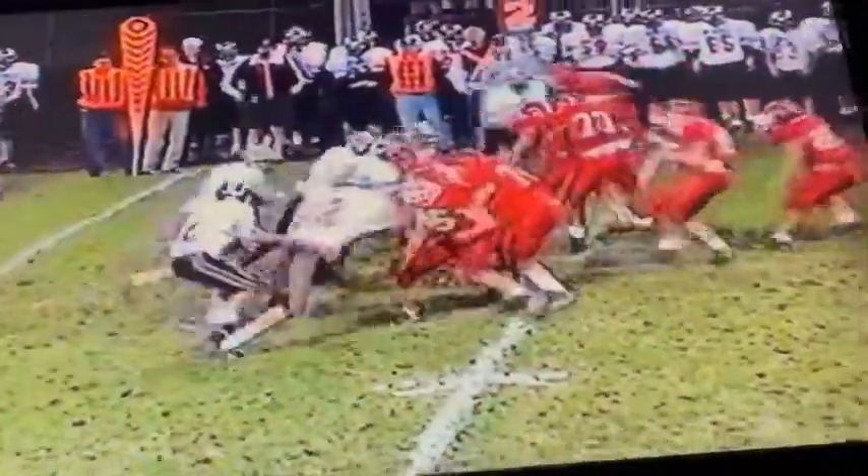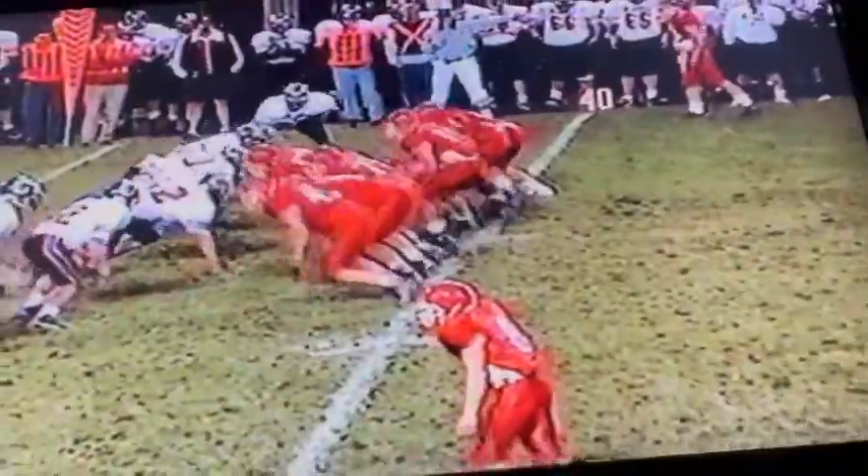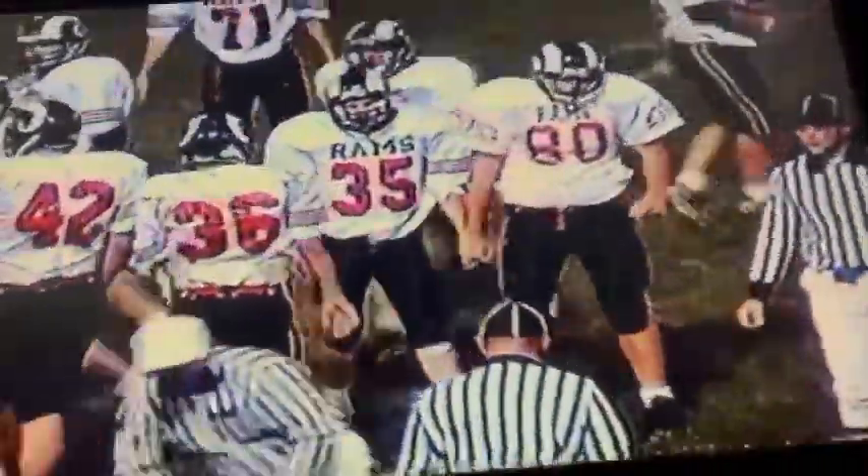Mann gets nice running room on a first down for the Rams. 14 for Mann. Mann again, he's got five. Ballard will try and throw it over the middle — overshooting. Mann on the draw — first down. There's a good play, Don — nice solo stop, but there was one man there. That was Matt Lautner, Doug. Matt Lautner made the play for the Rams that time.